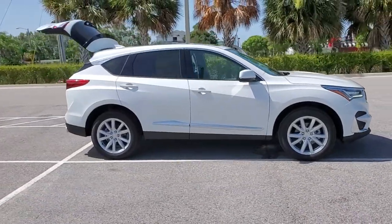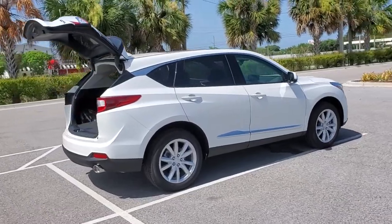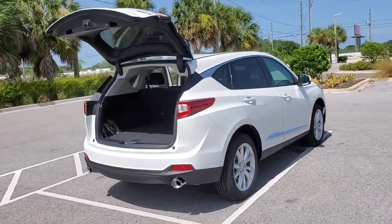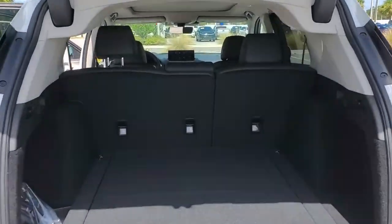You'll have love at first sight with the 2021 Acura RDX. You'll be sleek, safe, and smooth in the RDX luxury crossover SUV. These are just some of the great options this vehicle comes with.